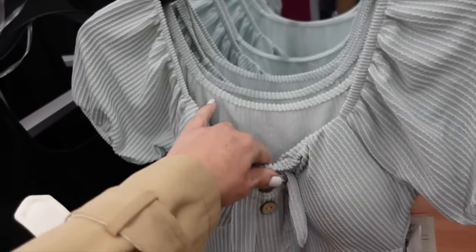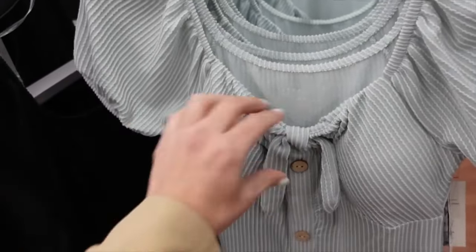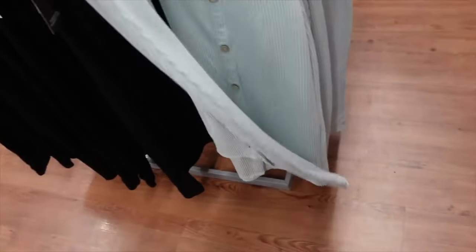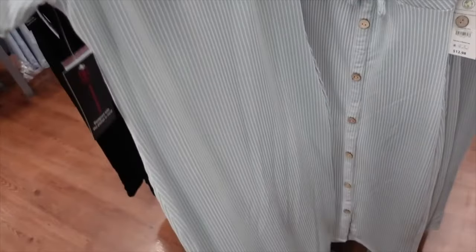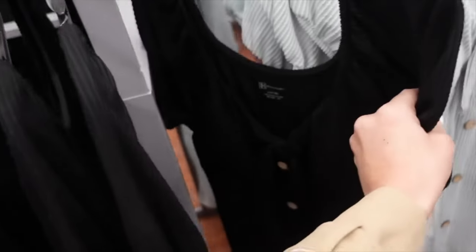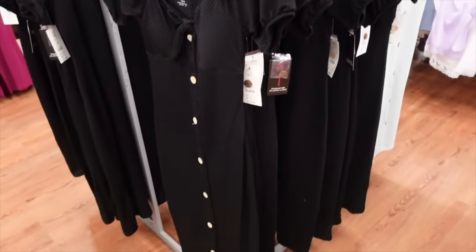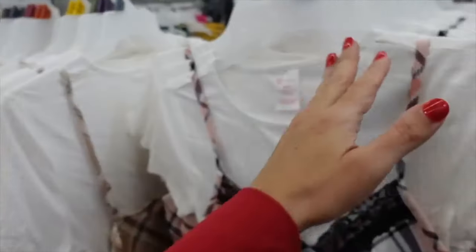High front rib dresses from No Boundaries — elastic around the neckline, tie detail, puff sleeve, faux buttons all the way down, padded cups, midi length. Comes in mint and black. On sale for $7.